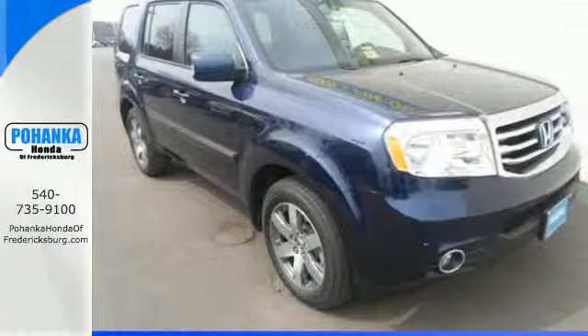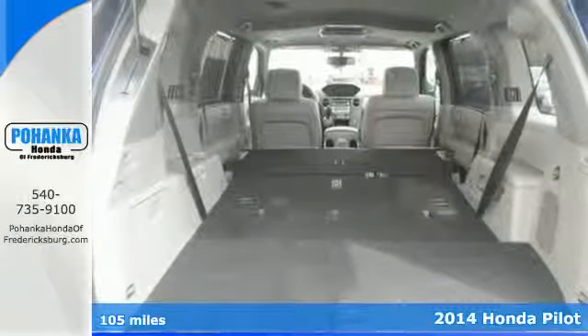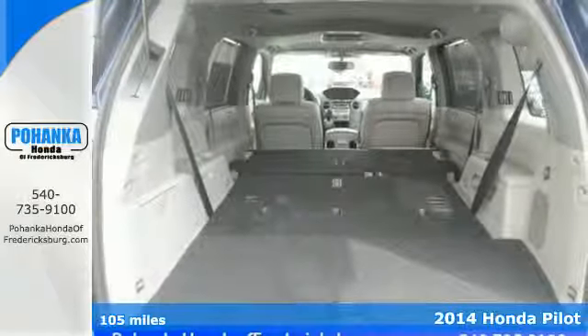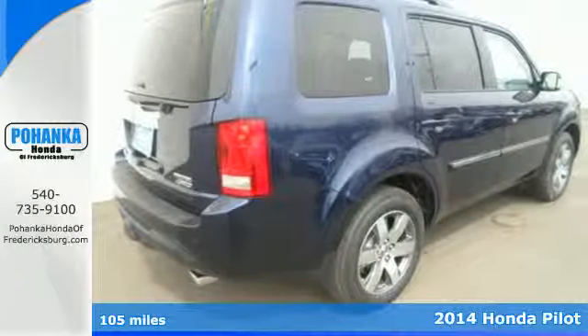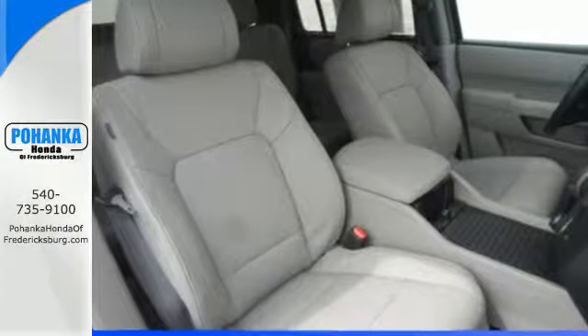Here's a 2014 Honda Pilot. Strong, versatile and fun, this SUV looks like it was designed just for you. Enjoy the Bluetooth hands-free link, cruise control and remote entry.